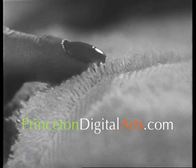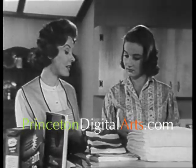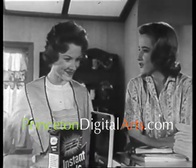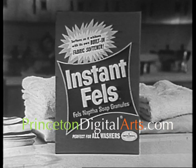See? It gets your wash this soft. And Instant Fells gets your wash this clean — it has terrific cleaning power. No shit. Get Instant Fells. No shit.